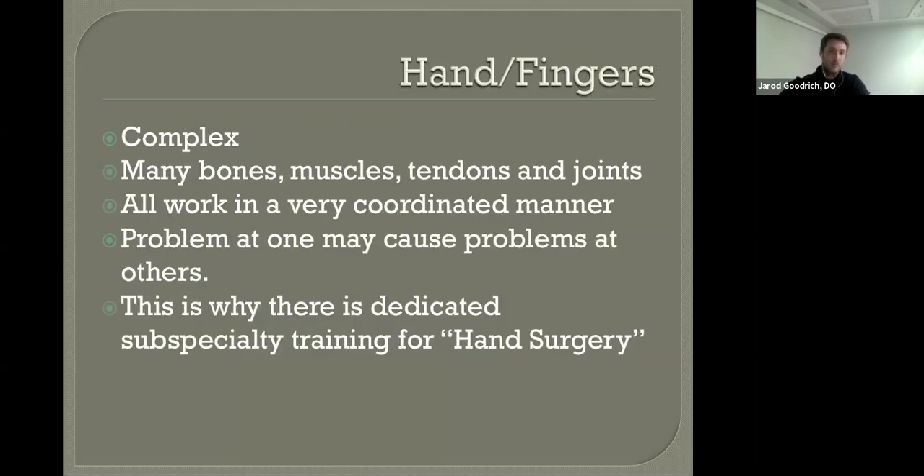Now we get into the hand and fingers — this is where it becomes very complex. Many bones, many muscles, many tendons, some originating in the hand and some in the forearm that traverse into the hand. They all work in a very coordinated manner to give you the fine motor movements of your hand that set us apart from other animals and primates. A problem at one area can cause problems elsewhere, and it's a very delicate balance between too much motion and too little motion. This is why there is dedicated subspecialty training for hand surgery.